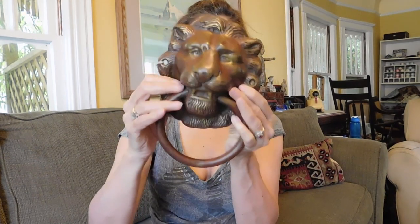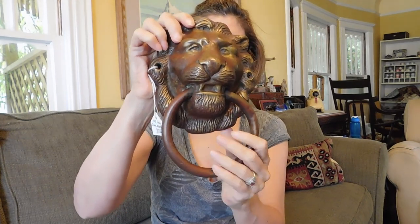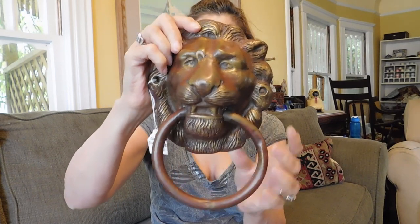This is a solid brass door knocker. I need a nice big door for this. I think this is a really old one. And I paid twenty for it, I believe. And I think I can probably sell that for around a hundred.